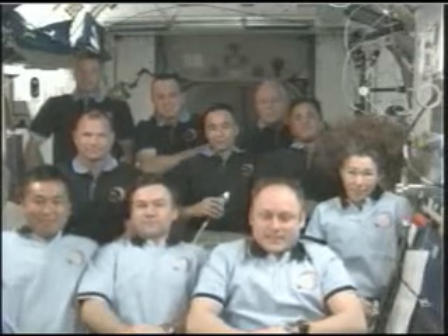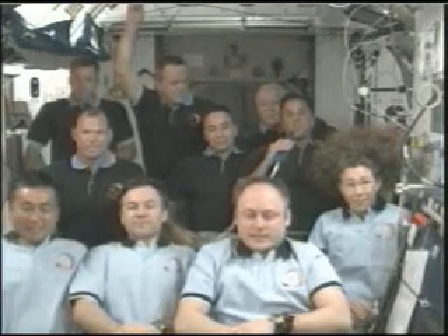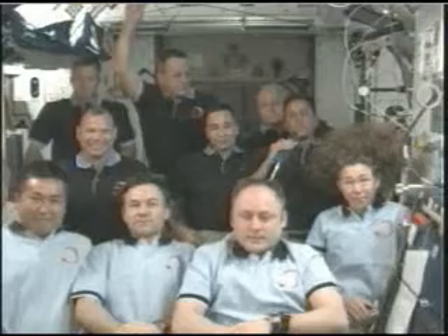There's a young lady back here who had a question. When you say you exercise, what do you do? Well, we have a couple of different exercise machines up here. One looks like a bicycle that you would find in a gymnasium, and they have one here on the space station too. The other machine lets you do all kinds of stuff — you can do squats, you can do curls. We also have a treadmill, so you can go ahead and run up here in space.